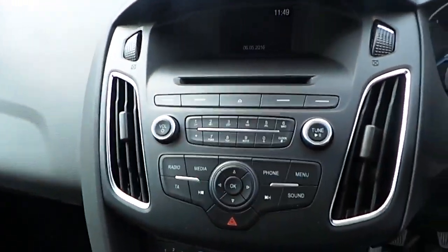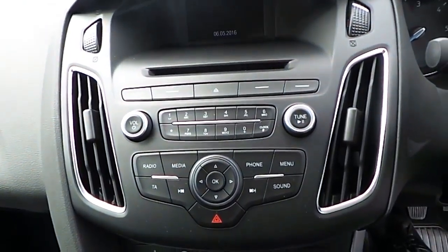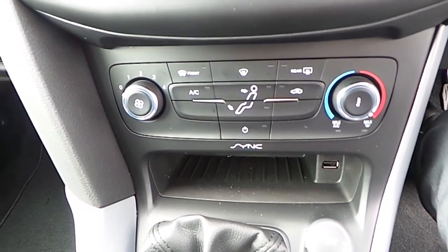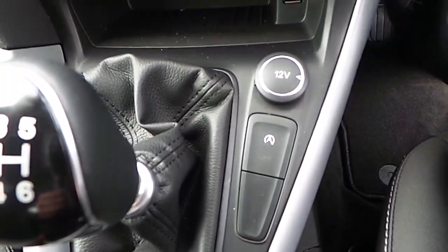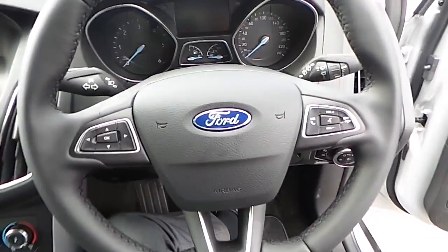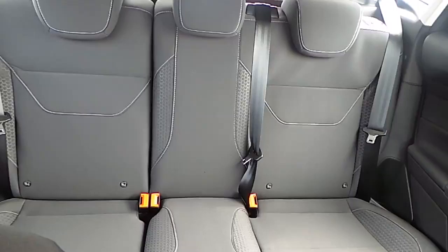We have our CD player with AUX and Bluetooth radio. We have air conditioning with our front heated windscreen, automatic stop-start, and we also have our multifunctional steering wheel. In the rear of the car, we have ISOFIX seats.